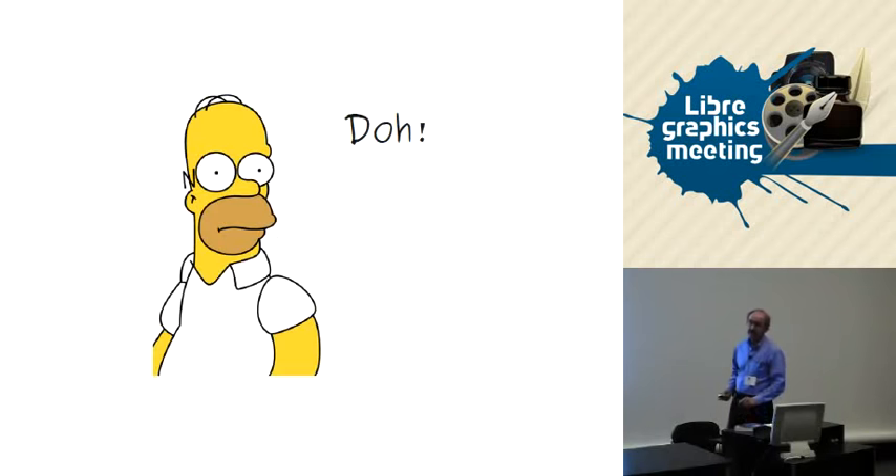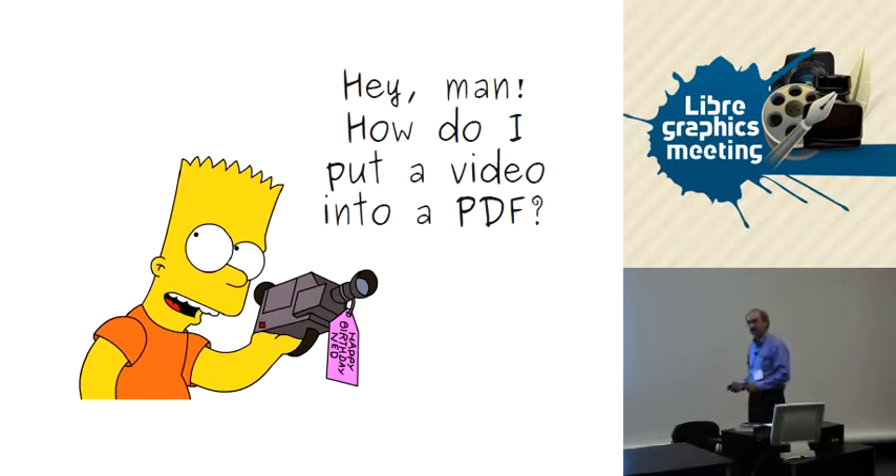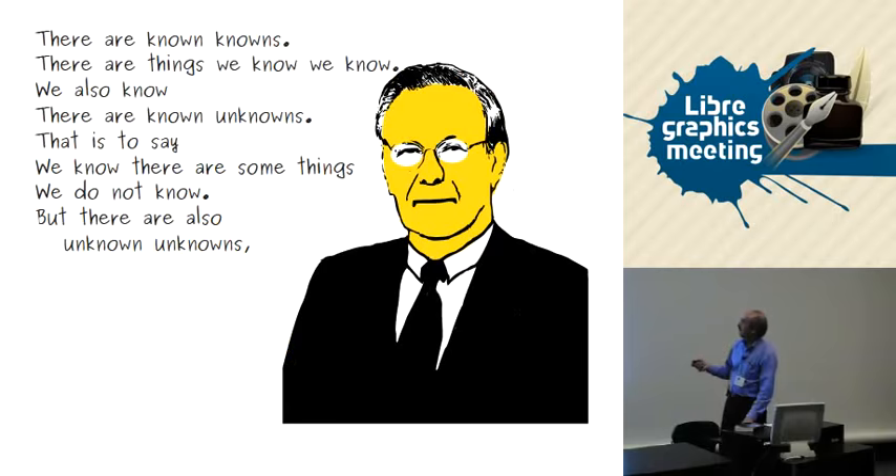I'd like to show a brief representation of how I look at learning about Scribus using cartoon characters. You start out at the Homer stage — where people send letters to the mailing list saying 'I've just downloaded this software and started it up, now what do I do?' Then there's the Bart stage, where people ask questions so confused you don't even know how to answer. Finally you get to the Donald Rumsfeld stage, where you can begin to sort of help people — but maybe you're not really helping them, though you feel better about it anyway.